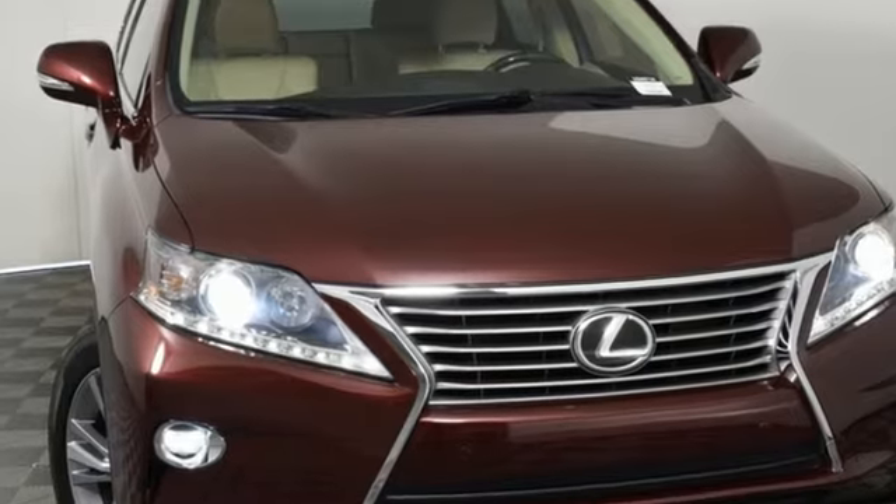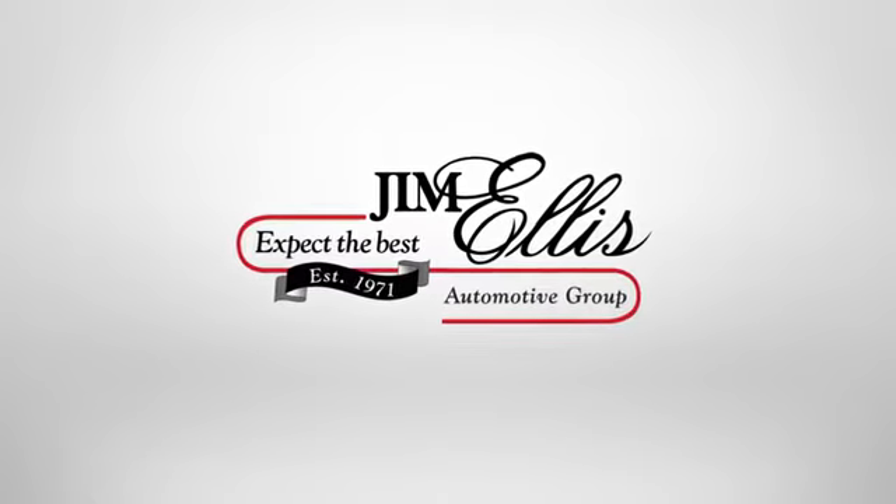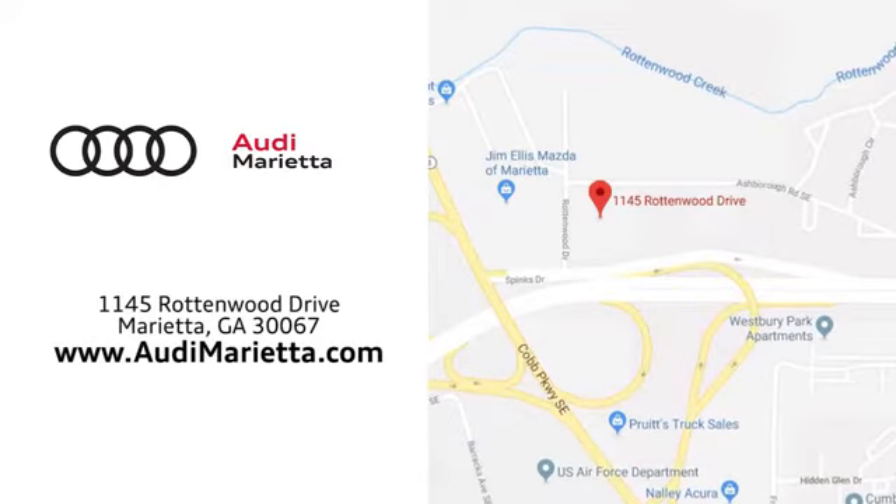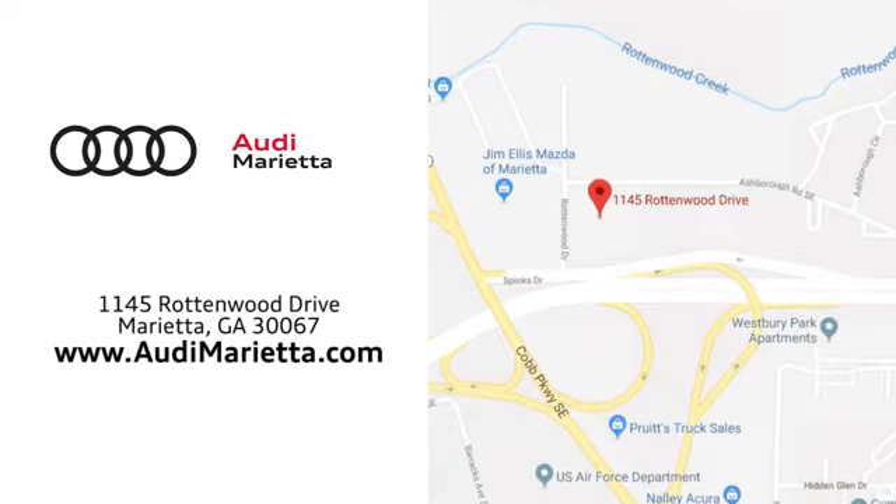See what it can do when you take it for a test drive. At Audi Marietta, we prove every day that buying a car can be an enjoyable experience. We're conveniently located on Rottenwood Drive in Marietta, Georgia.